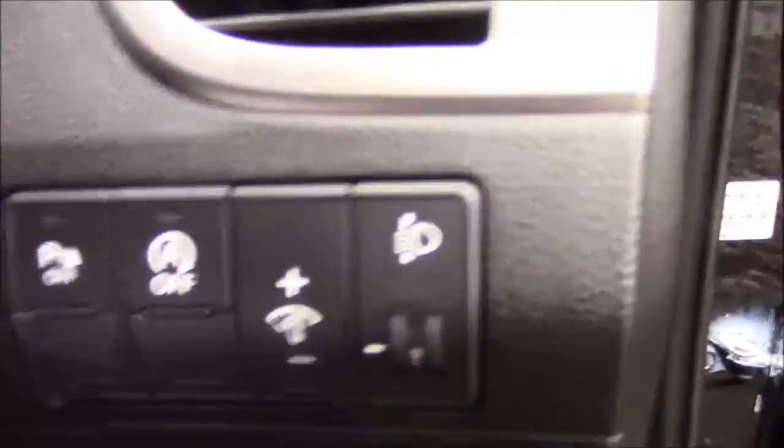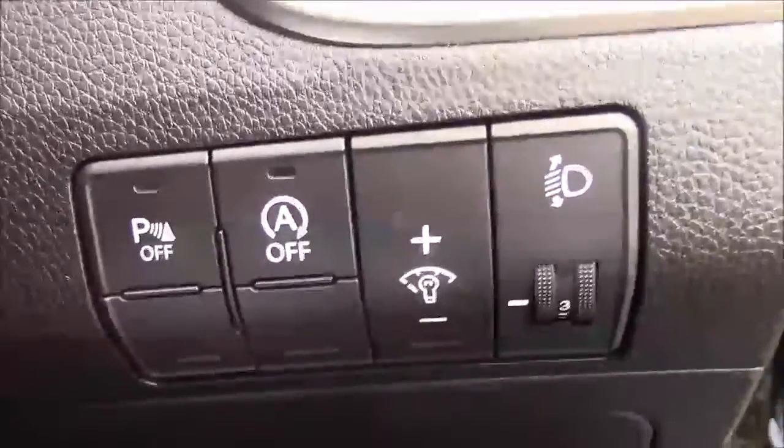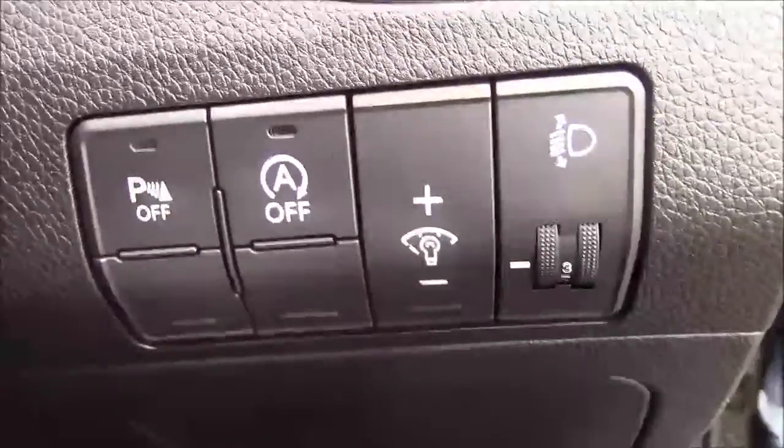Jumping inside the vehicle, to the right hand side of the steering wheel you'll find all your various lighting controls, along with your automatic start-stop technology. This allows the engine to switch off when idle, for example when you're stuck at traffic lights, and simply re-engages once the clutch is depressed.